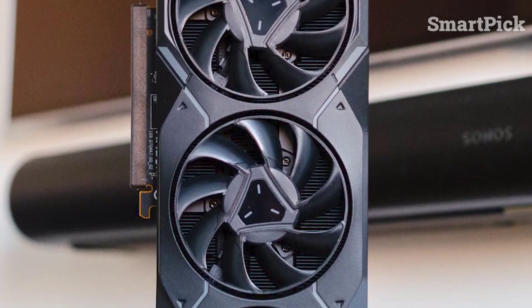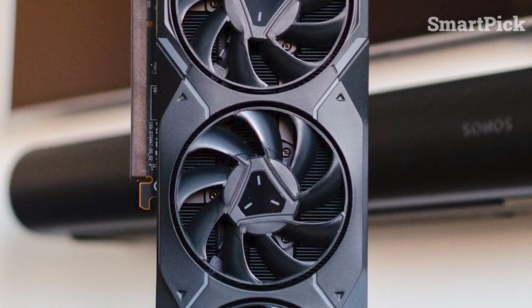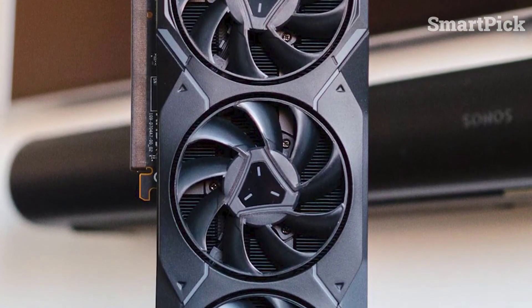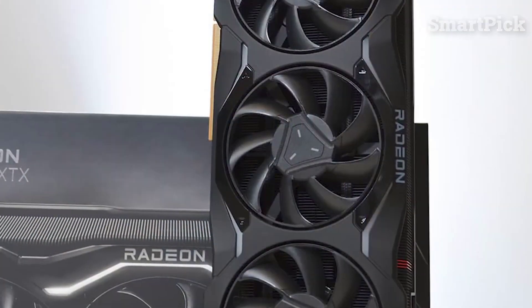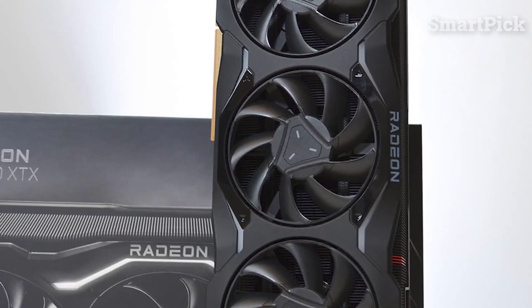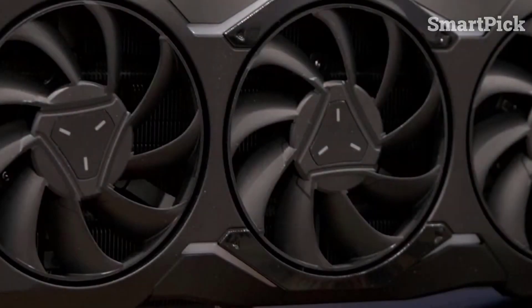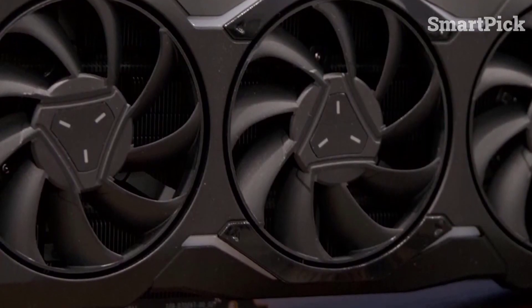The RX 7900 XTX is a great option for gamers looking for a powerful AMD graphics card that allows for smooth, playable frame rates. It's ideal for those who want an upgrade that won't take up too much room in their system. With its reliable triple fan cooling system and impressive design features, this is an ideal choice for anyone looking to take their gaming to the next level.